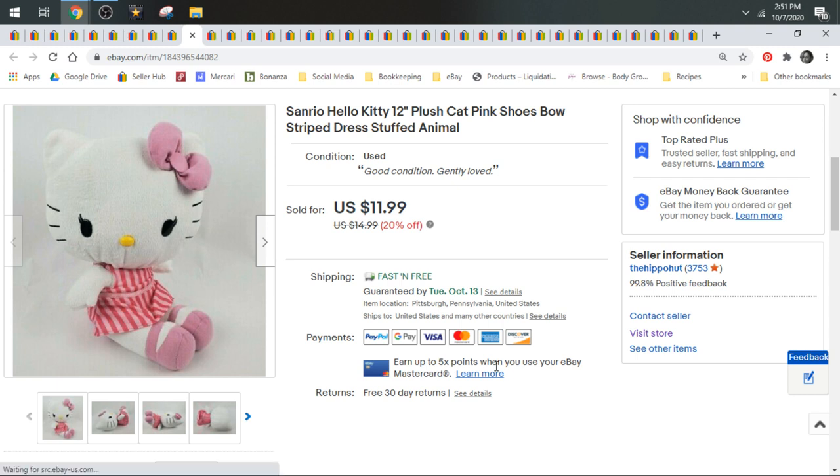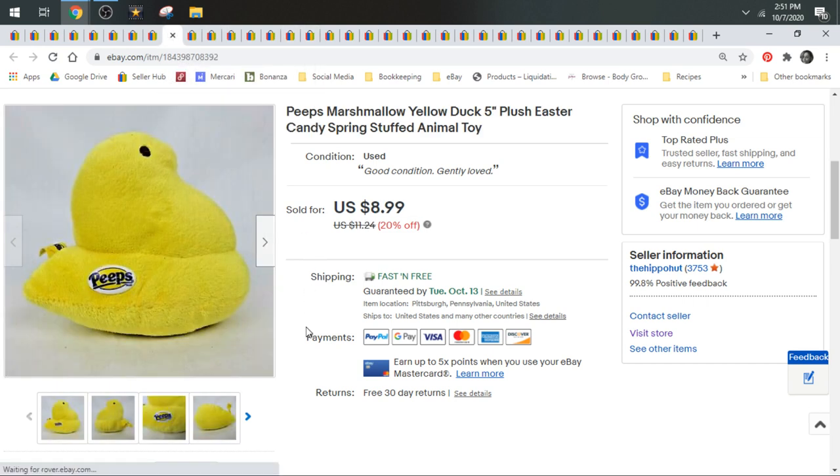Here's another Hello Kitty — she sold for $11.99. And here's a small Peep — sold for $8.99. The small peeps are kind of low-end bread and butter. But if you find the really big peeps — like that big purple rabbit I had last month — snatch those up for sure.